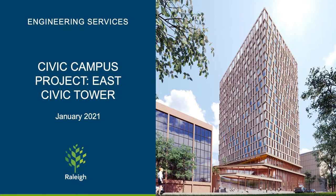Thank you for watching this presentation. I am excited to talk about the East Civic Tower, a new iconic customer service centered building that's being designed for the city of Raleigh.